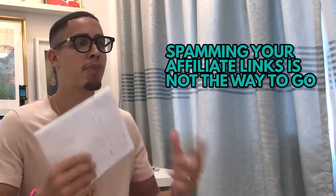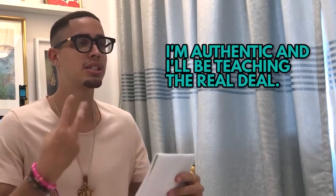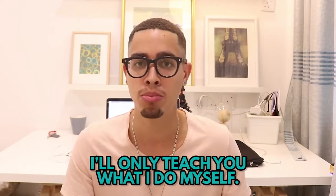There are a lot of people teaching crappy methods about spamming your affiliate links. I'm authentic and I'm going to teach you what I actually do. I hate it when people go into my YouTube videos and drop spam links — I would never teach that method. Now let's get right into it.